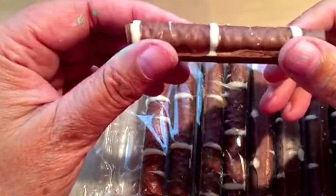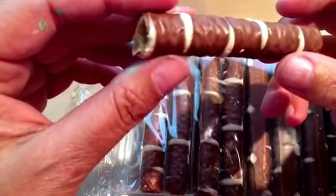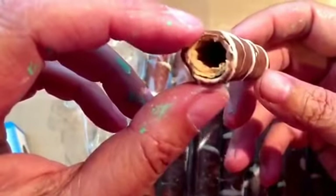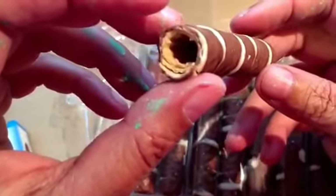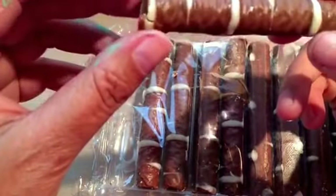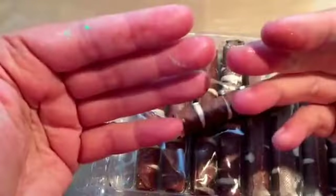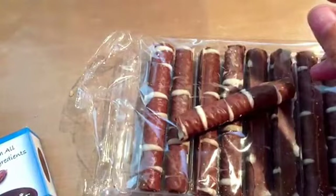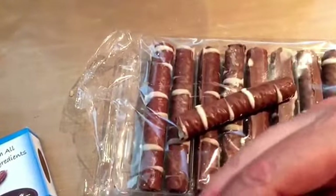It's pretty good. The wafer doesn't really have much of a taste to me — all I can taste is the chocolate, and it seems like it has a little bit of mint flavor, just a tiny hint somewhere in there.